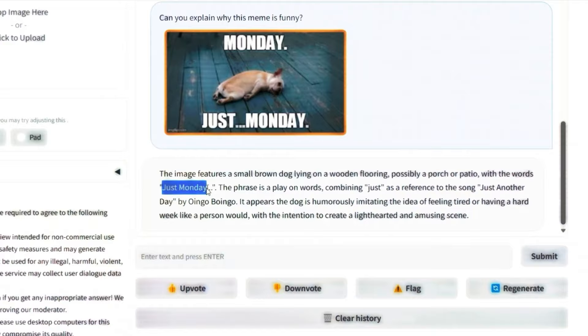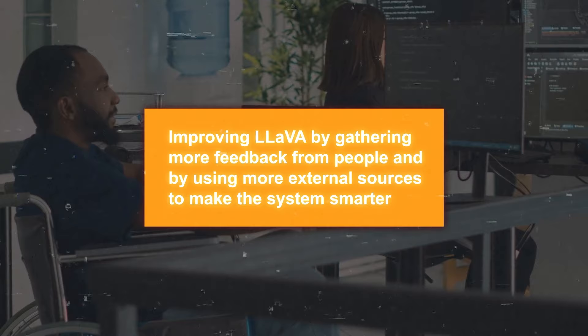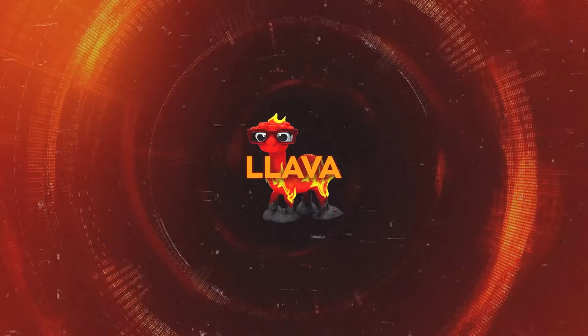The good news is that the research team is fully aware of these hurdles. They're committed to improving LLaVA by gathering more feedback from people and by using more external sources to make the system smarter. They're also going to make the model more secure and aligned with human expectations by applying stricter tests and ongoing monitoring. Their goal is to enhance LLaVA so that it's not only more reliable, but also a tool that we can trust and find genuinely useful.